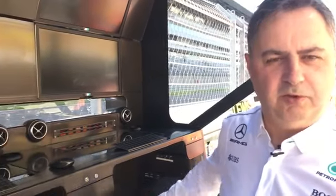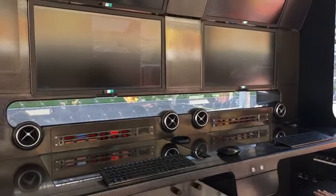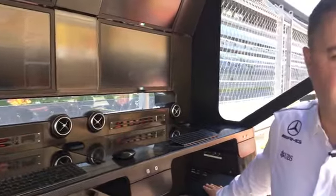On the far right we have Simon Cole, who's our chief engineer. Simon's role during the sessions and during the weekend is to look after the car health — he's monitoring all the systems. We have many people in the garage looking at different systems, but Simon will make a decision whether we need to pit the car because he's unhappy with brake wear, a temperature, or something.